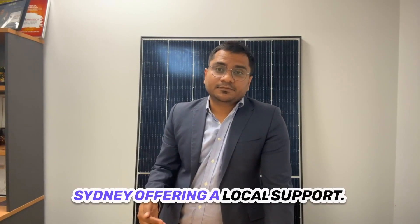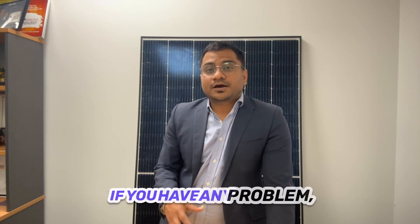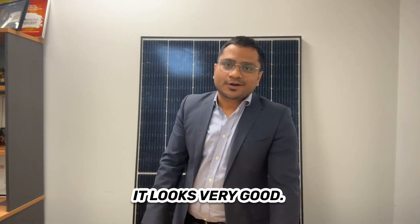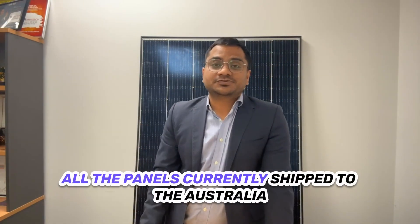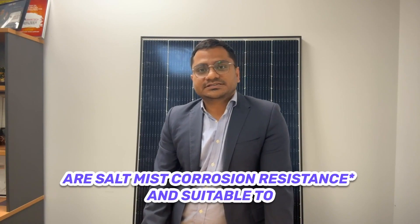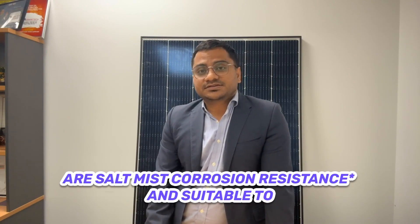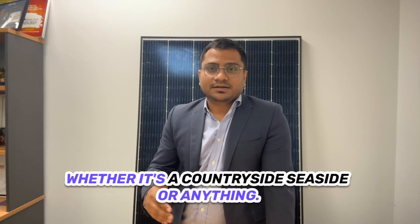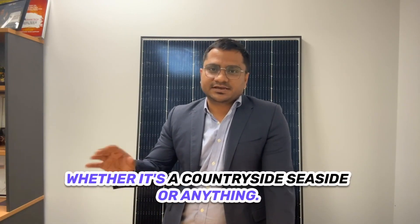They have a physical office in Sydney offering local support if you have any problems. On the good points of Jinko panels — they look very good. All panels currently shipped to Australia are salt-mist corrosion resistant and suitable for installation in any location and any weather, whether it's countryside, seaside, or anything. Jinko panels available in Australia generally carry a 25-year product warranty.